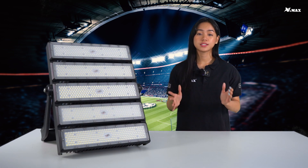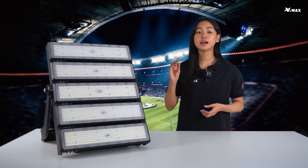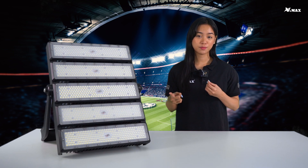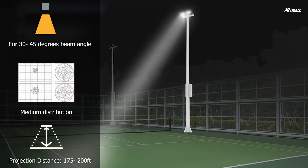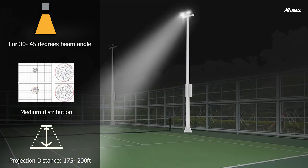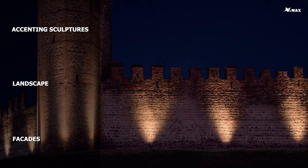Choosing the beam angle is based on the size and height of the application. The Vigi SL07 series has multiple beam angle options including asymmetric and symmetric. For a 30 to 45 degree beam angle, which is medium distribution, the projection distance is around 175 to 200 feet, ideal for accenting sculptures, landscapes, and facades.